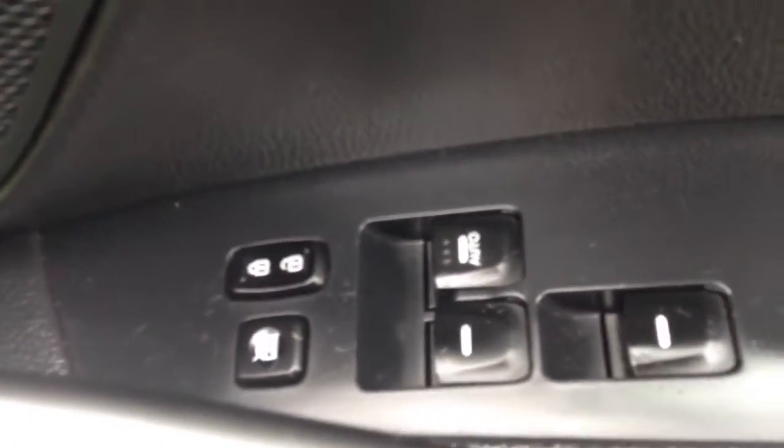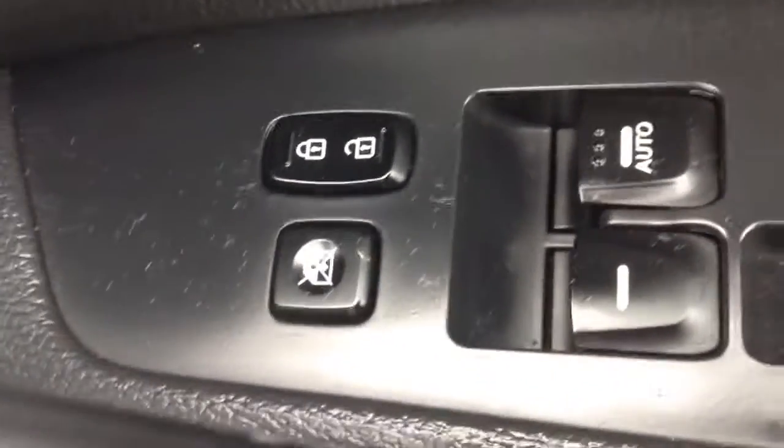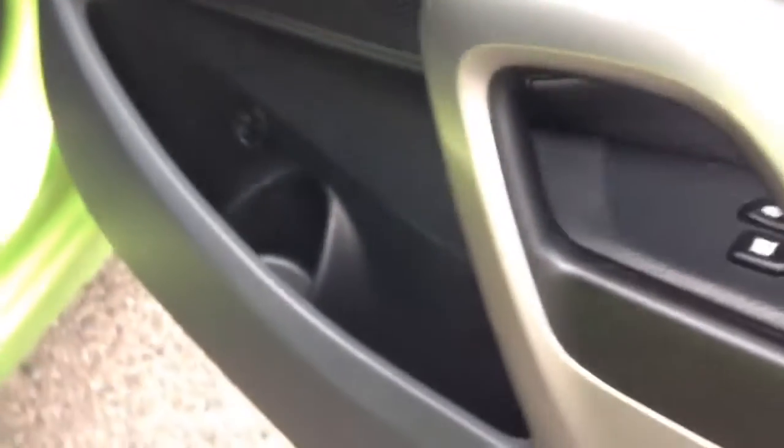Inside the vehicle, you've got a leather finish on the armrests and electric windows either side. There's an internal central locking button and child safety lock for the rear. There are also wing mirrors, large speakers, tweeter speakers, and storage and cup holders.